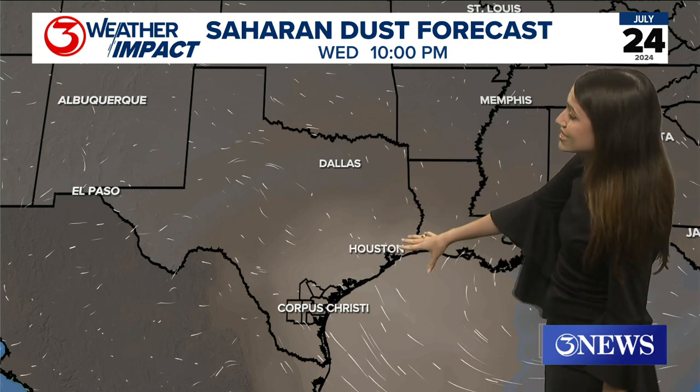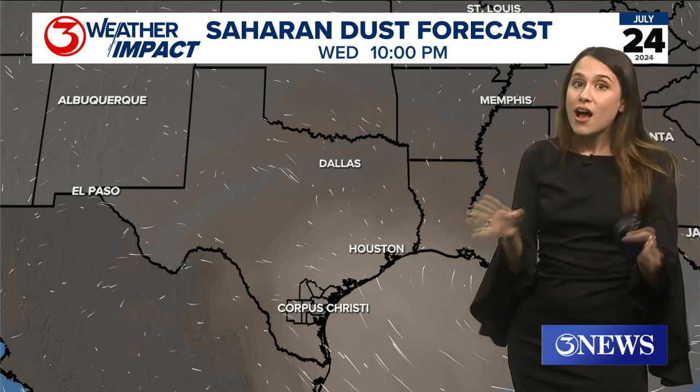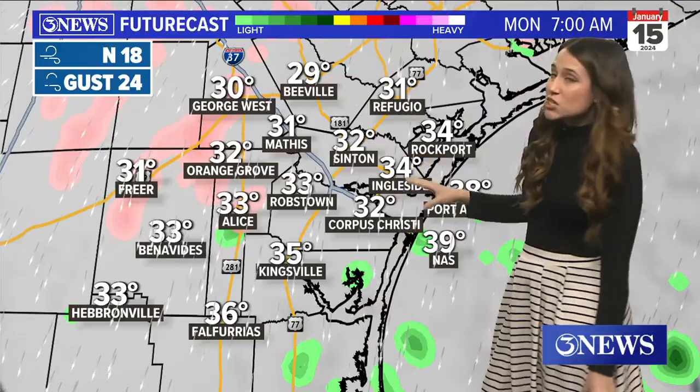If we see more of this dust come in, that could impact our rain chances and make them a little bit lower. Either way, you've got dust and rain — you're going to need a car wash at the end of this coming week.